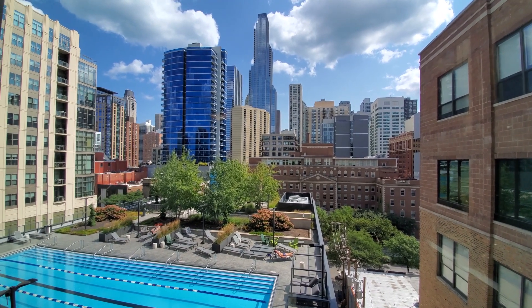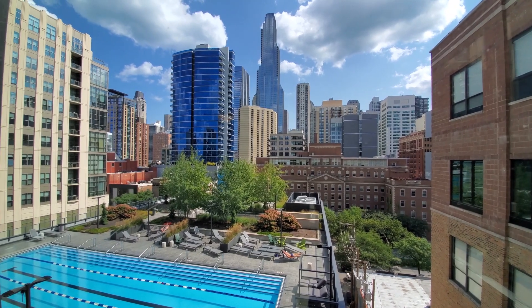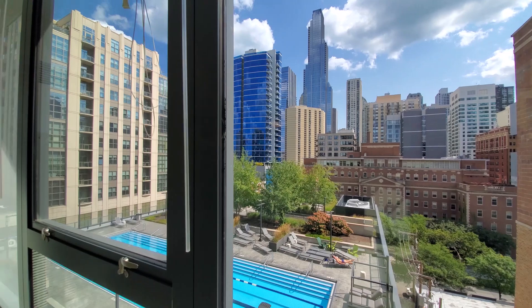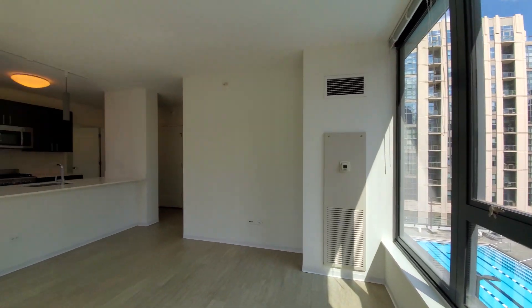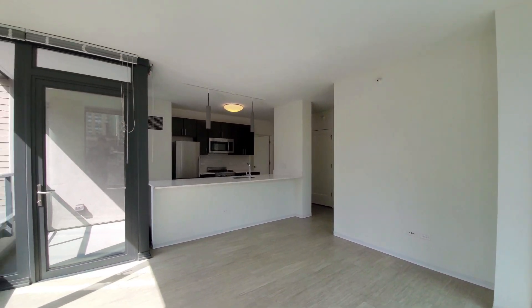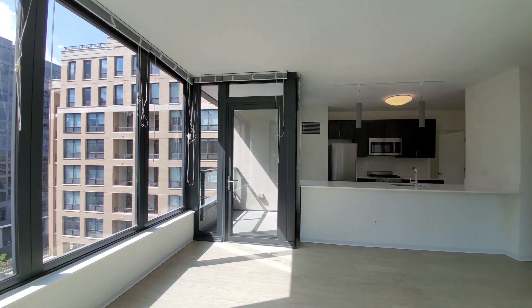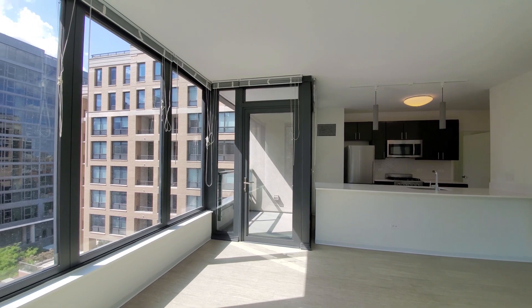Looking over the pool deck, beautifully landscaped. Turning into the living, dining, and open plan kitchen. We've got wide, long plank flooring that extends throughout the apartment.